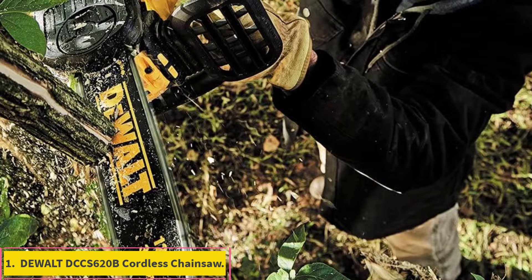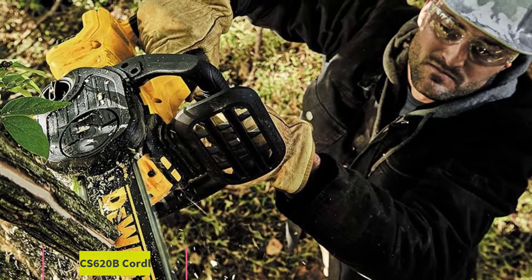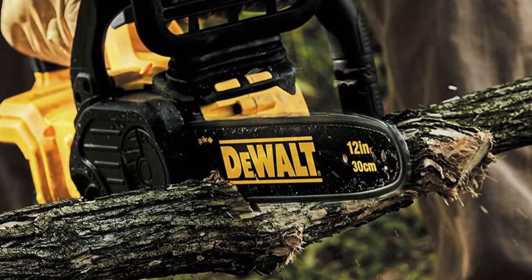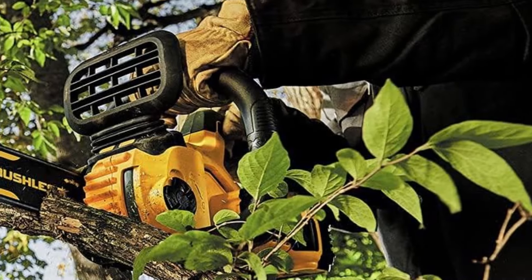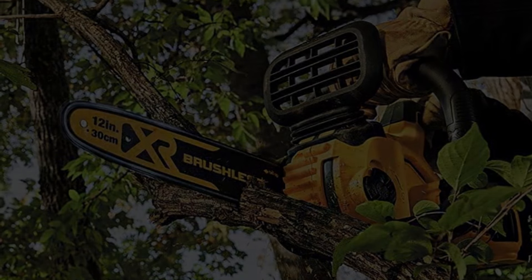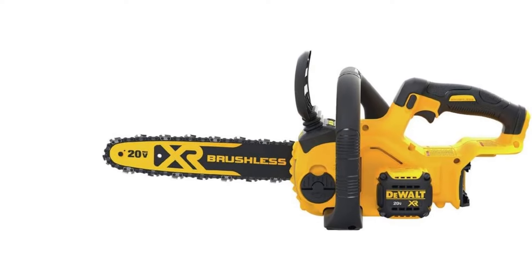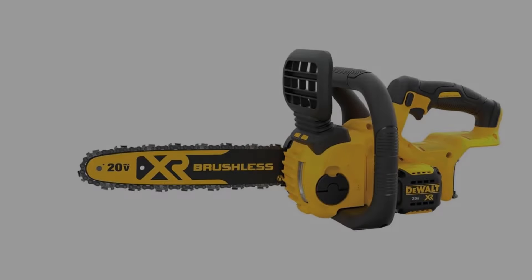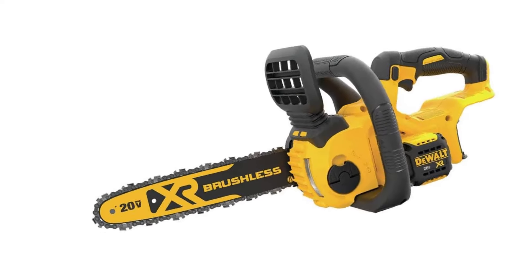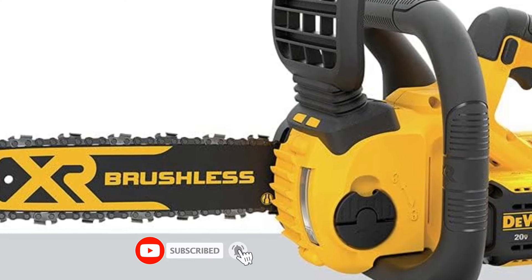Number 1: DEWALT DCCS620B Cordless Chainsaw. DEWALT is a highly popular brand of power tools. The DEWALT DCCS620B is the first product and it is one of the best performing compact chainsaws. Since it has a 12-inch blade size, the overall size and form factor is quite compact, and it is also quite lightweight, allowing you to carry it around easily.